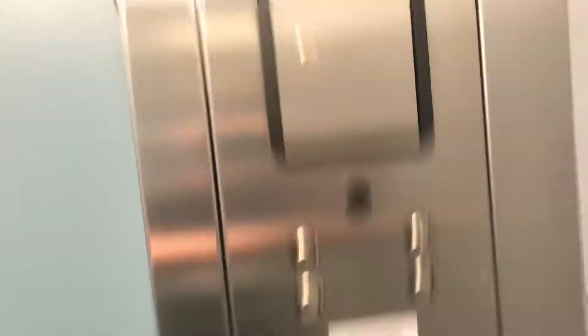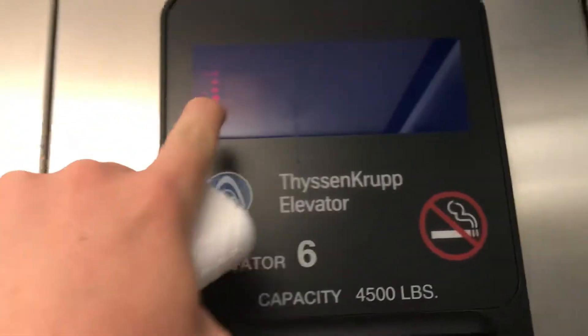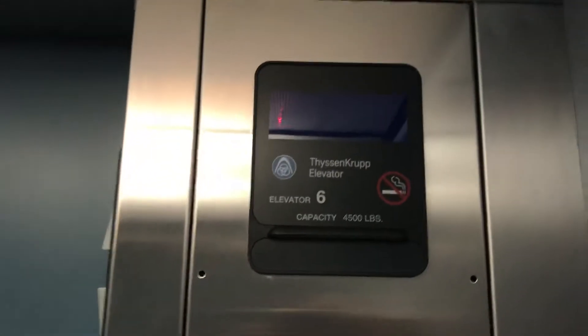I need to show you something interesting. It's a rat indicator — it's a TK Aurora.